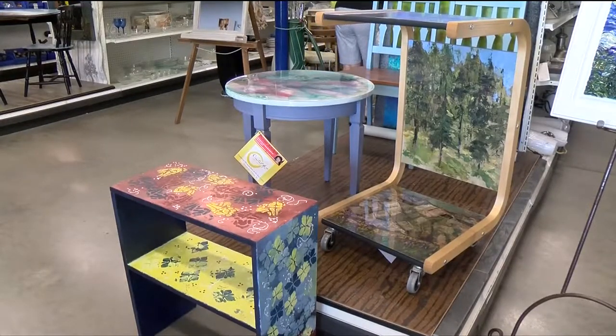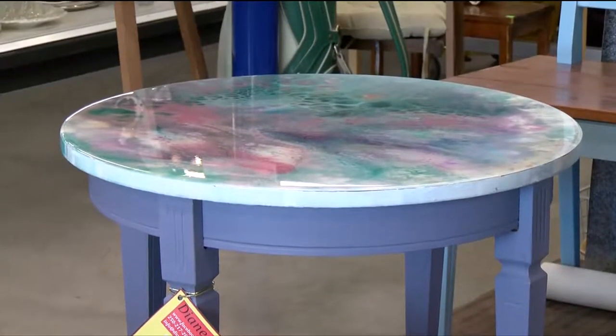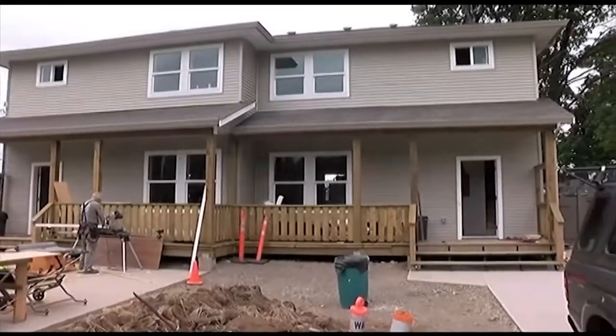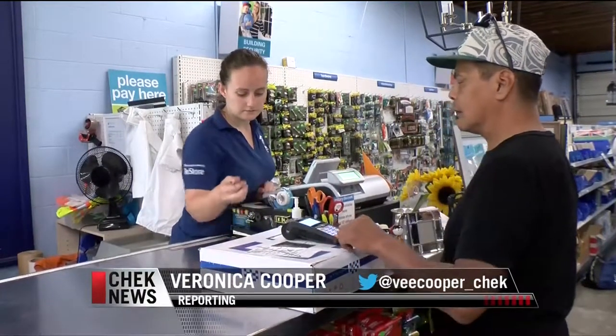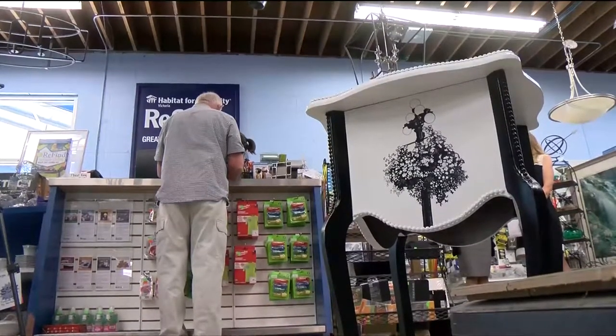Each one of these spectacular works of art will help build houses for Habitat for Humanity Victoria. Habitat for Humanity is a charity that builds homes and then sells them to low-income families, because we believe that everyone should have a safe, affordable, and decent place to live. But that takes money. Donations to and purchases from Habitat Victoria's Restore are a huge help, but fundraisers are important too.